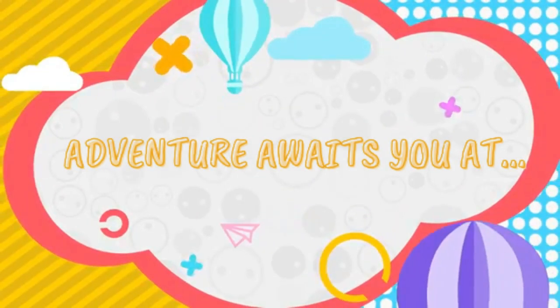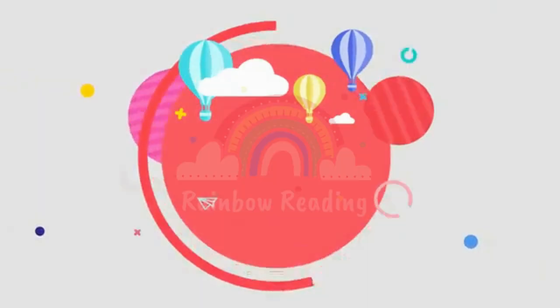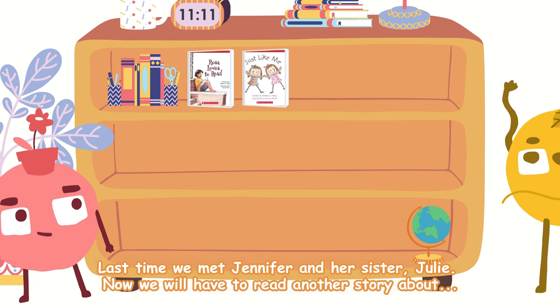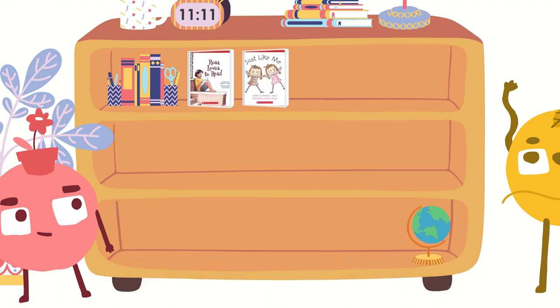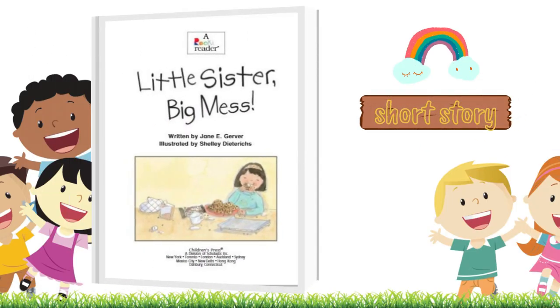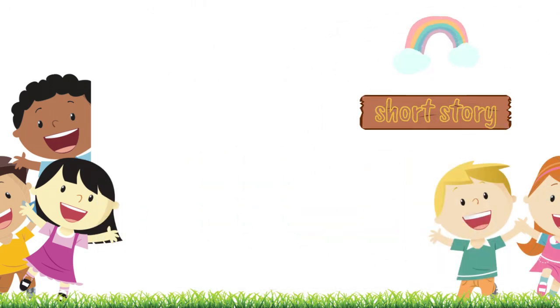Adventure awaits you at Rainbow Reading! Last time we met Jennifer and her sister Julie. Now we will have to read another story about... Rainbow Reading presents: Little Sister Big Mess. Written by Jane E. Kerfer. Illustrated by Shelly Dietrich. Let's start!